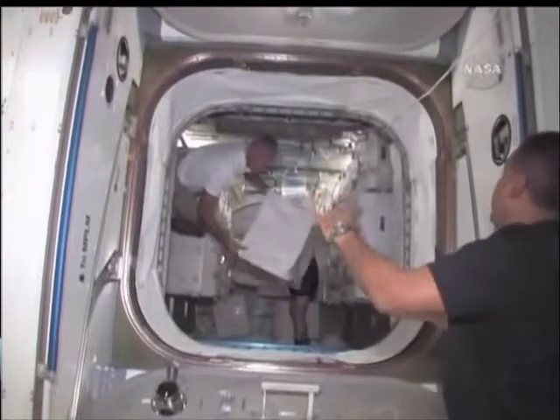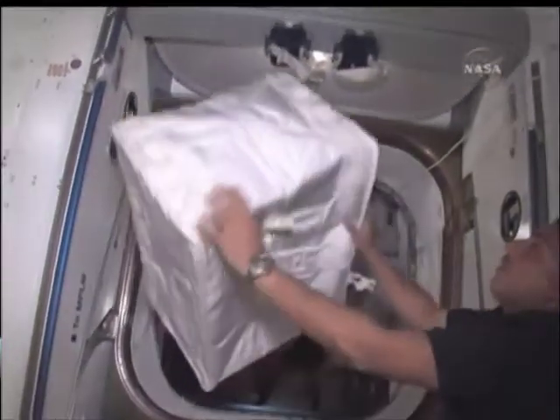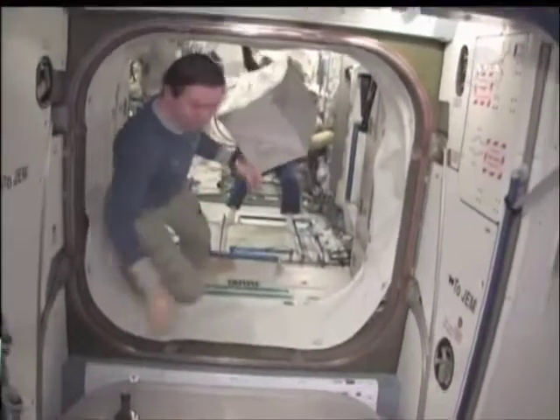Here's an example of the first bags getting transferred one after another. This is a very efficient way to do it when we can line up a lot of people and hand it from one person to the next.